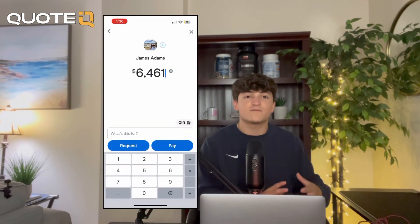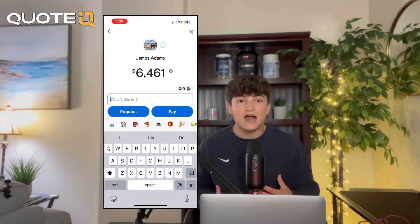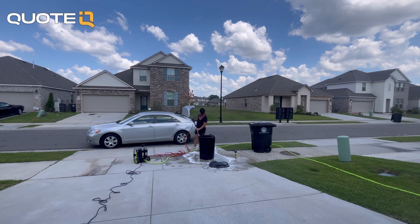Venmo also gives you the option to request payment from somebody's username, so you can ask the customer for their username after or before the job and have them send the money over after you request it. This app is extremely industry diverse — I've used it with my mobile snowball stand, lawn care business, landscaping business, trash can cleaning, and even when I clean cars. The main seller for me is that it's so hard to scam somebody on Venmo.